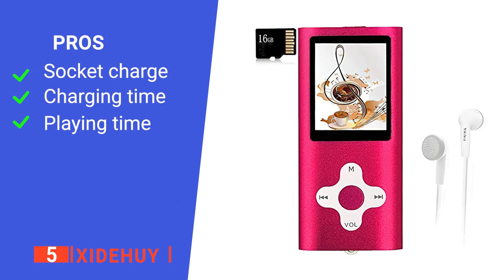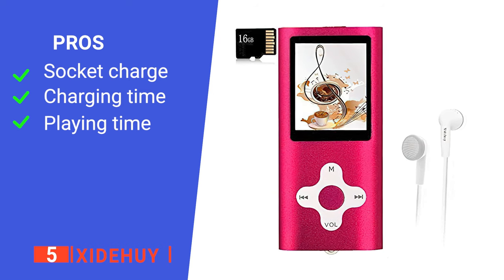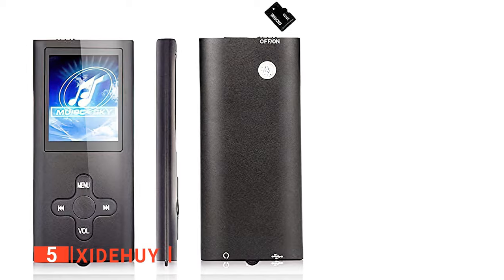Its pros are: it can be charged via PC or wall socket, it has a one-hour charging time, and it can play for up to 18 hours. However, it does not support iTunes. This MP3 player is suitable for anyone who needs a physical device that can store music and photos.